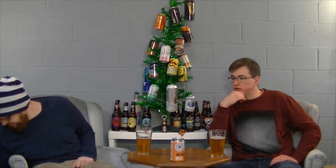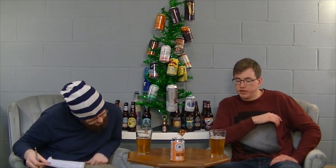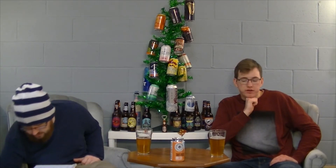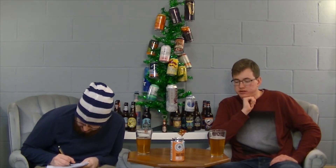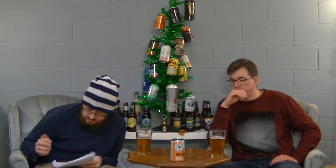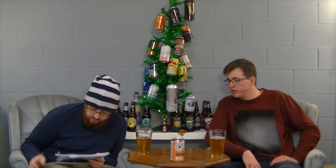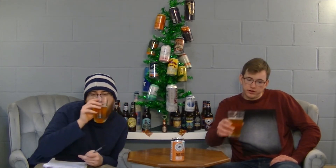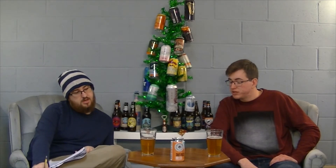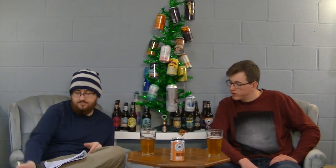Let's do the numbers. Appearance: I'm giving it an eight — that goldy peachy color, orange and blue contrast. Head: let's split the difference between two and four — we'll say three. Smell: it smells like peaches, which is not a bad thing, but it's not what a beer smells like. It's pleasant but off-putting. You're like, 'that smells good, but it shouldn't smell like that.' So six for smell.